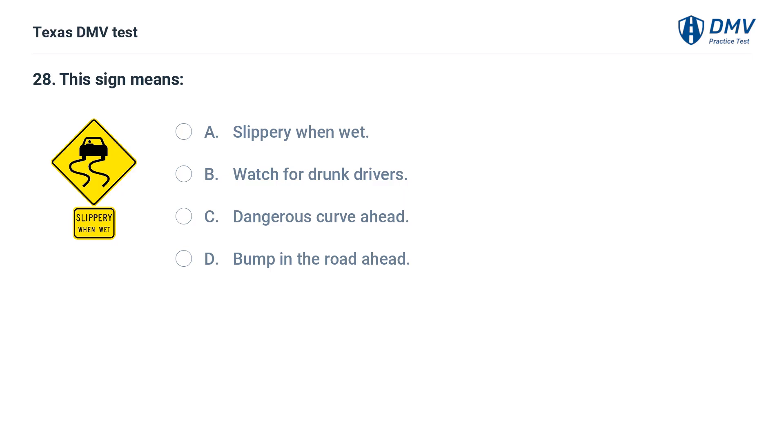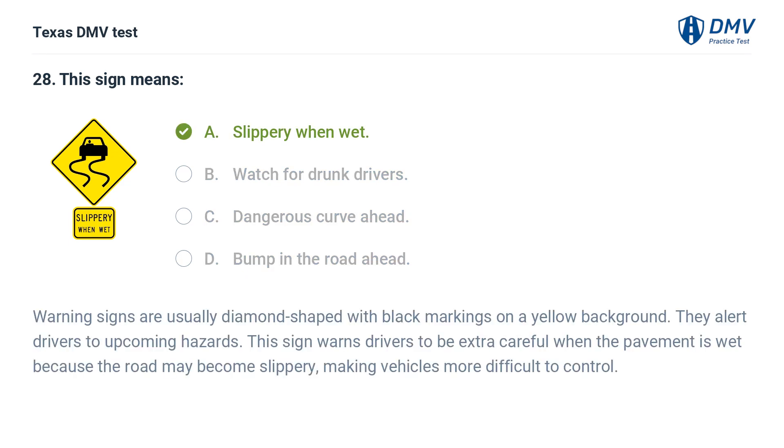This sign means: A. Slippery when wet. B. Watch for drunk drivers. C. Dangerous curve ahead. D. Bump in the road ahead. The correct answer is A. Slippery when wet. Warning signs are usually diamond-shaped with black markings on a yellow background. They alert drivers to upcoming hazards. This sign warns drivers to be extra careful when the pavement is wet because the road may become slippery, making vehicles more difficult to control.